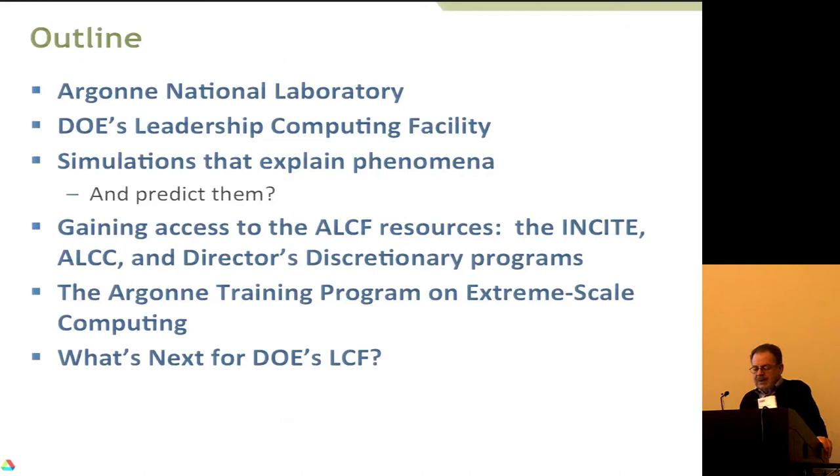And finally, I'll say a few words about a procurement that Argonne, Oak Ridge National Laboratory, and Lawrence Livermore National Laboratory have out on the street for their next machines, a mere four to five years from now.